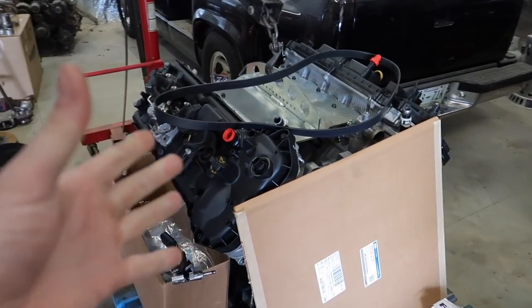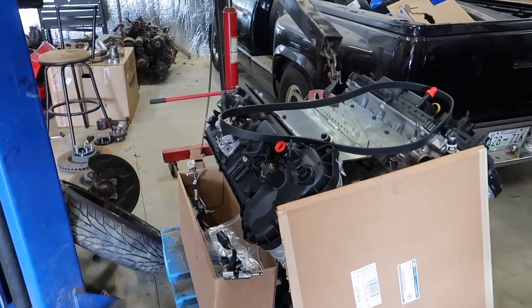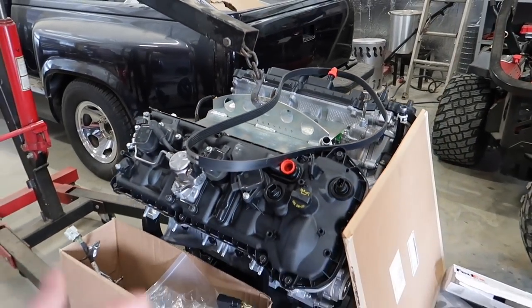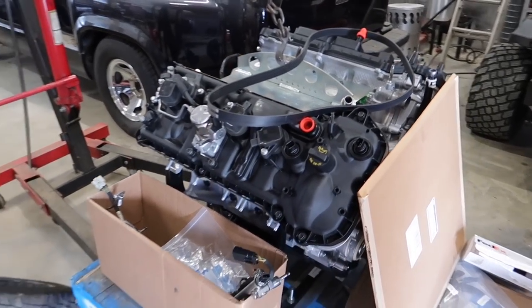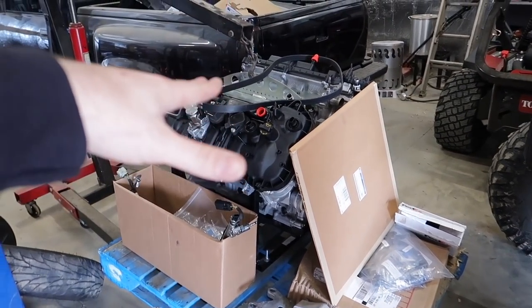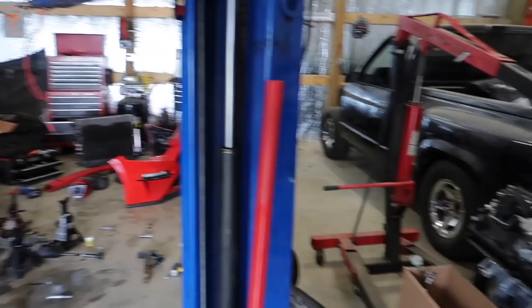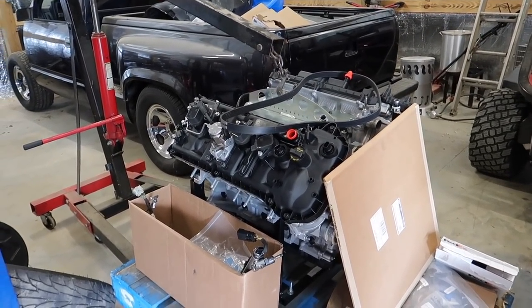With the added displacement we should be benefiting from a little bit more power. We've got to build the DI on top of it, load it onto the k-member, put headers on it, and eventually something special sitting on top. Hopefully by the end of this video we'll have the car come down and it'll be home sweet home in the engine bay.